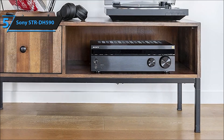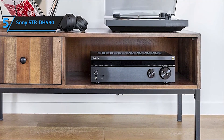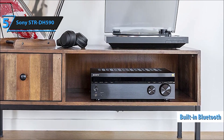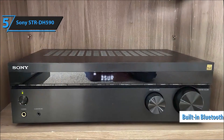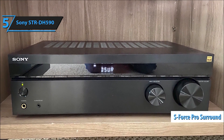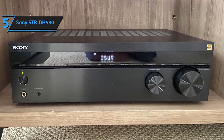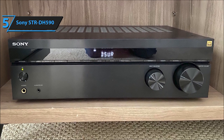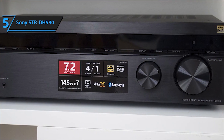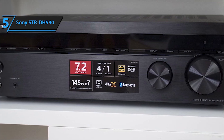This receiver offers a multitude of functionalities, including a multi-channel stereo setup, an FM radio tuner, and a quarter-inch headphone jack, catering to various audio preferences and needs. Equipped with 5.2 channels and a robust power output of 725W, it features four stereo RCA audio inputs and two digital audio outputs — one optical and one coaxial — offering versatile connectivity options.